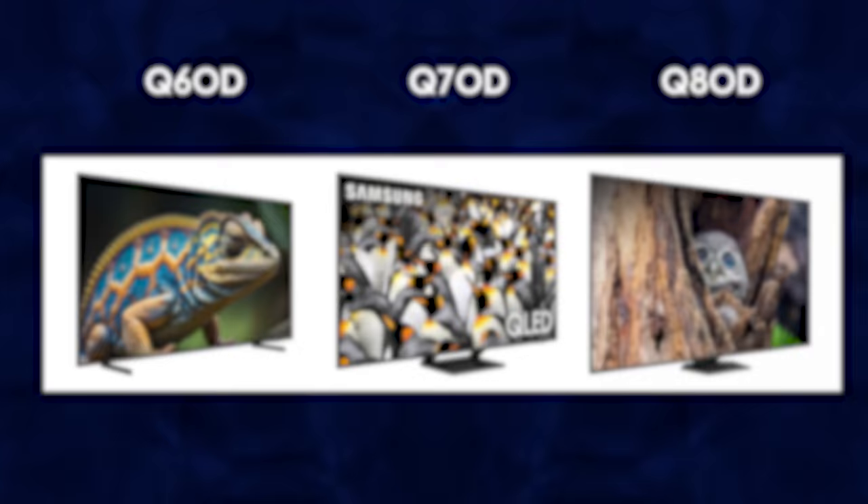Moving up in the line gets you to Samsung's QLED TVs. The Q stands for Quantum Dots, which increases an LED TV's color performance and brightness. The 2024 QLED models are the Q60D, Q70D, and Q80D. And again, you can save money by looking at last year's models — the Q60C, Q70C, and Q80C. C is 2023 and D is 2024.